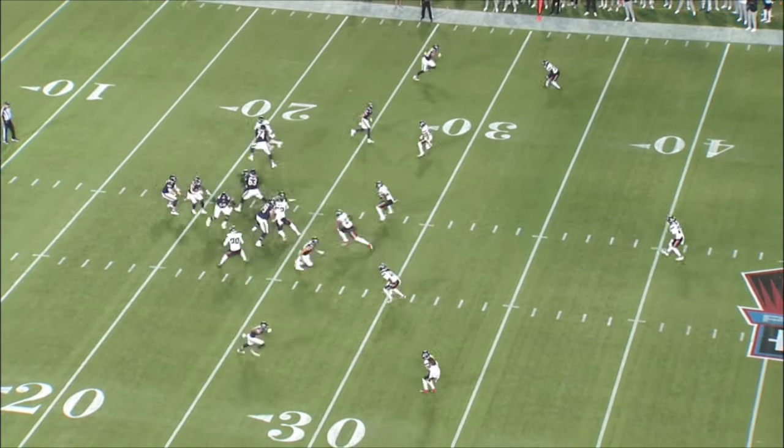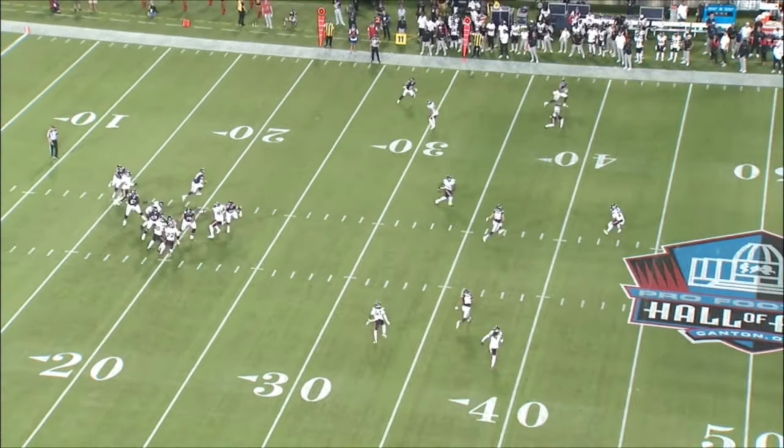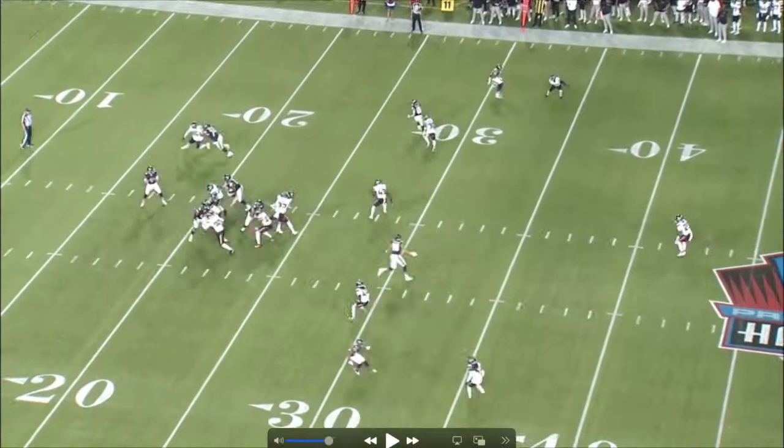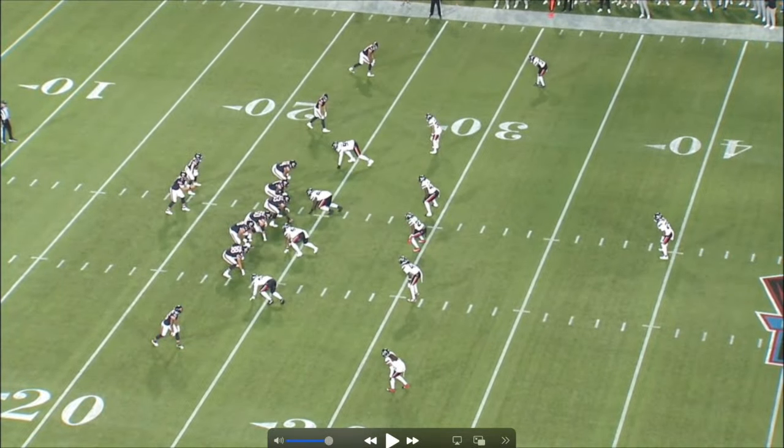What is going on guys? Welcome back to the channel — Film Study for Rookies. Today is our first breakdown for the 2024 NFL season. I'm excited to get into it. First up is going to be Bears quarterback Brett Rippin.